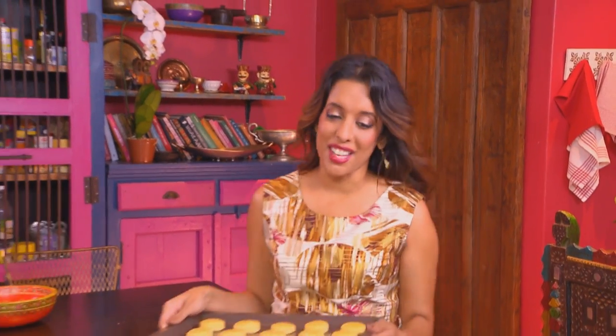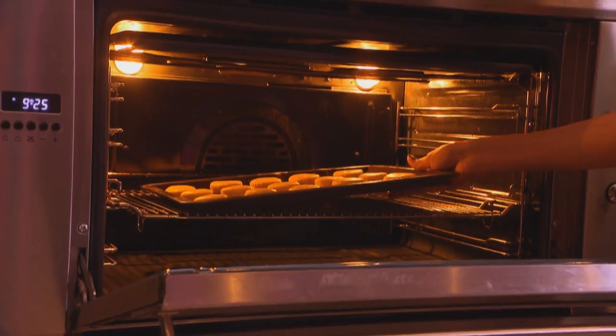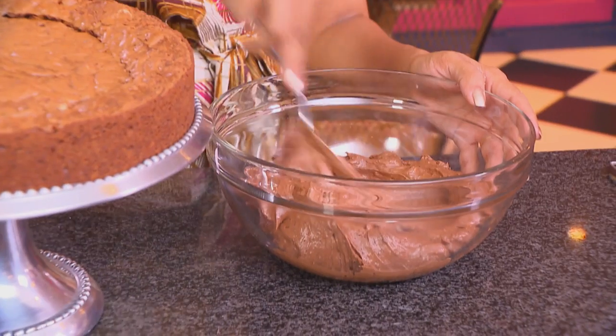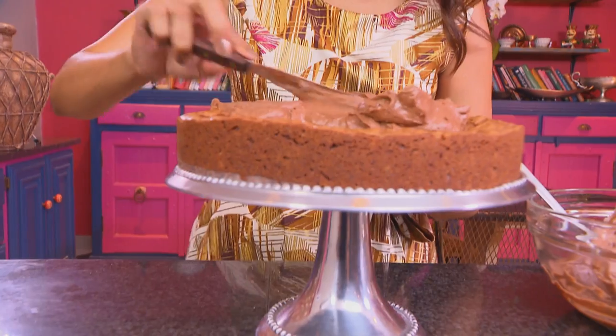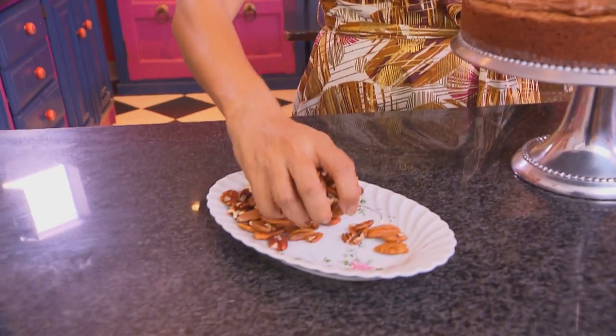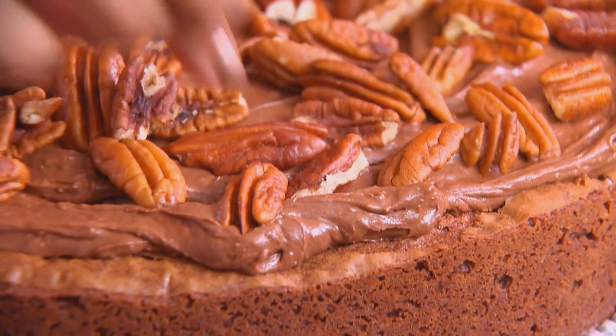The scones have been resting and they've firmed up. These go into a preheated oven at 200 degrees Celsius for about 10 to 12 minutes. Before the frosting, I've creamed some butter and icing sugar. Once it's light and fluffy, add a tub of cream cheese and spread that over the brownie — that's as perfect as it gets. Last touch: some pecan nuts. That's my frosted brownie cake, done.